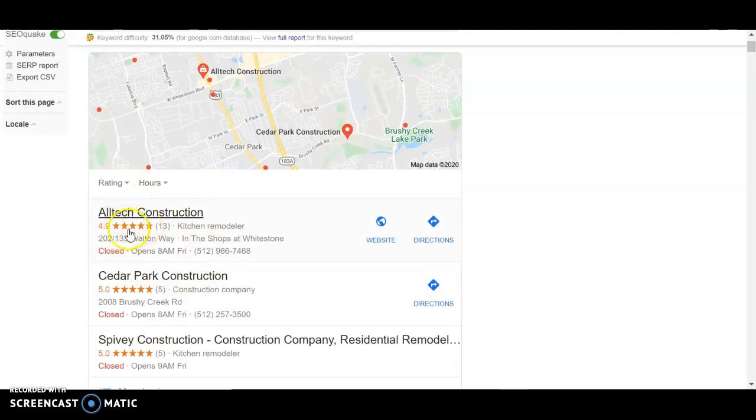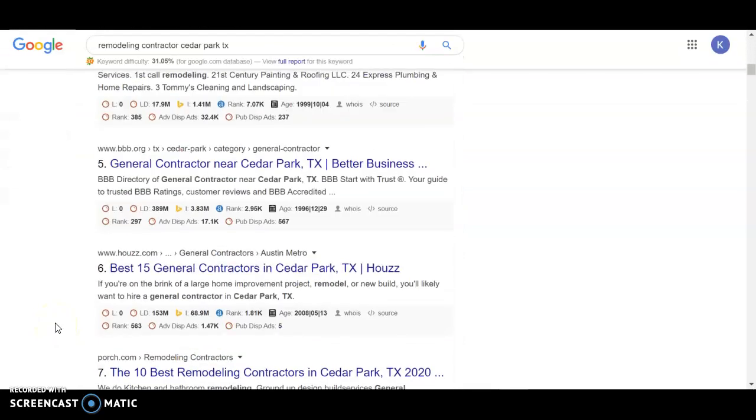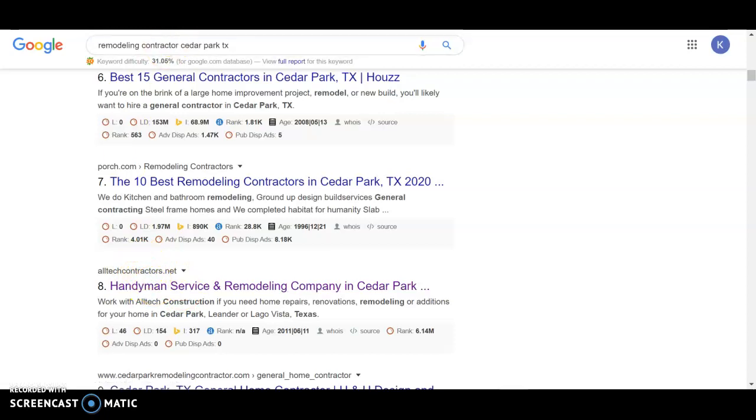They can receive up to about 30% of the search volume. So on average they're getting at least 30 clicks of the hundred searches this search receives each month, which is a significant amount of traffic just for this one keyword. And so we would want to make sure that we rank you above this competitor of yours. So I went through and looked at, okay, maybe why are they ranking higher?